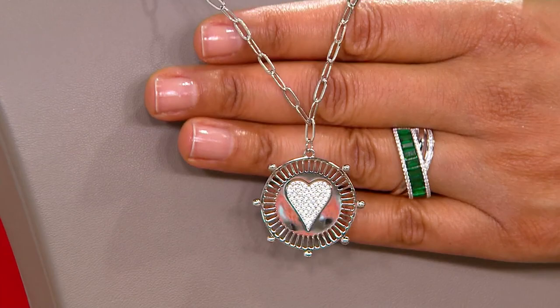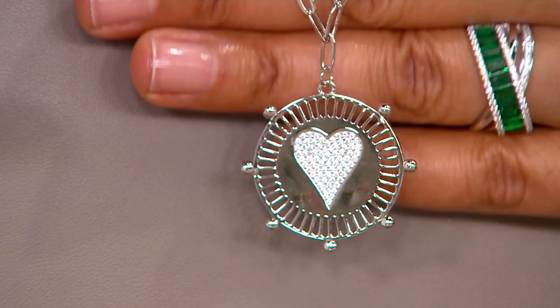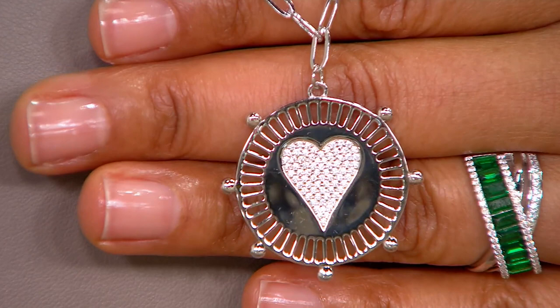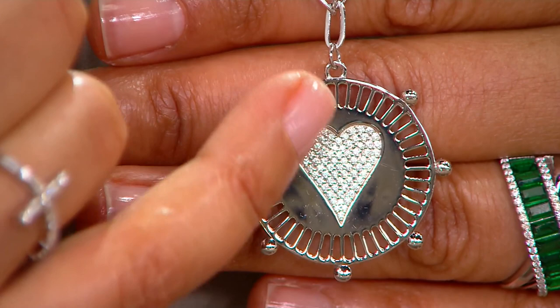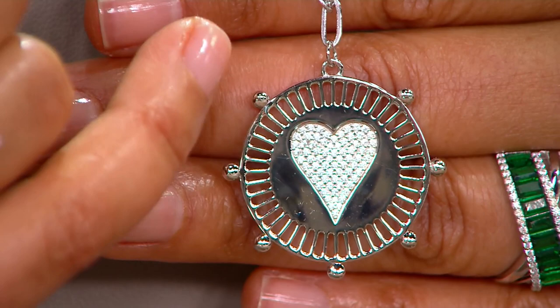This is the Diamondique by Jennifer Miller heart disc pendant necklace. The necklace features the on-trend paperclip chain, and the pendant is 1 and 3/16ths of an inch long by 1 and 3/16ths of an inch wide — a round disc with striations going into the solid, and in the center a gorgeous heart-shaped disc with pave-set Diamondique simulated gemstones.